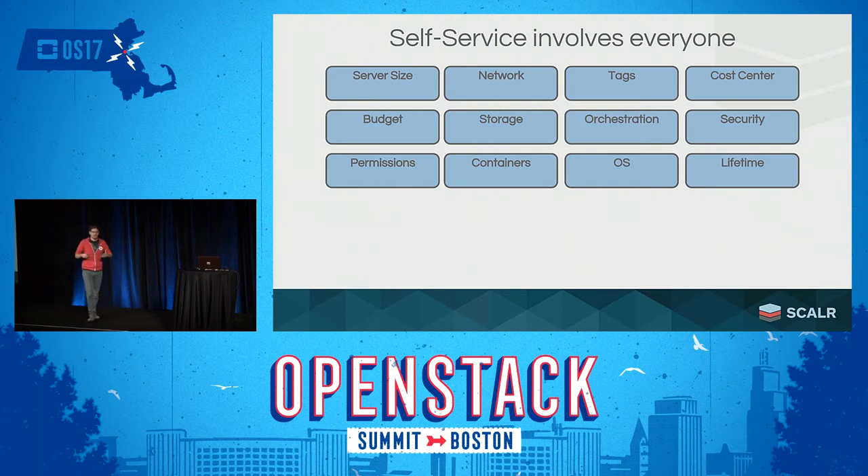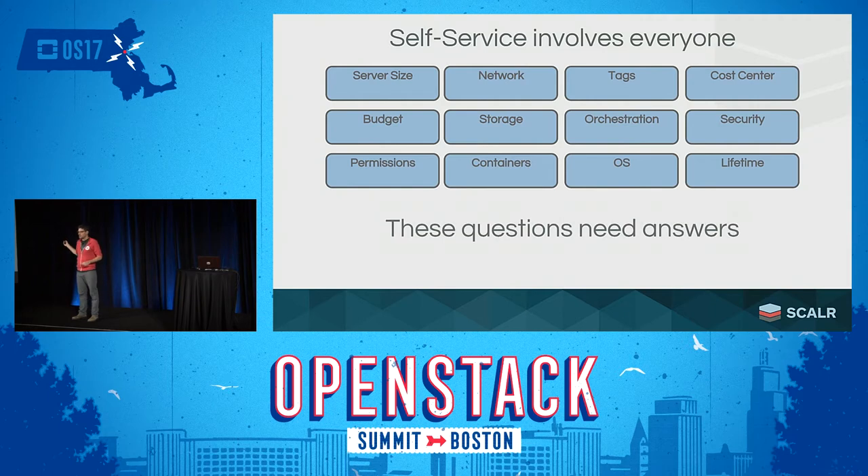Lifetime is another consideration — for example, if I'm doing a training, how long do I want that application to live? Do I want all my staging environment workloads to live as long as my production stuff? Each one of these questions raises more questions and modifies all the others. All of these need answers, preferably before I get to the provisioning process — before I click the button to deploy that stack on OpenStack, AWS, or Azure. And depending on the type of user, whether a DevOps engineer or a simple QA engineer, all of these questions get modified.